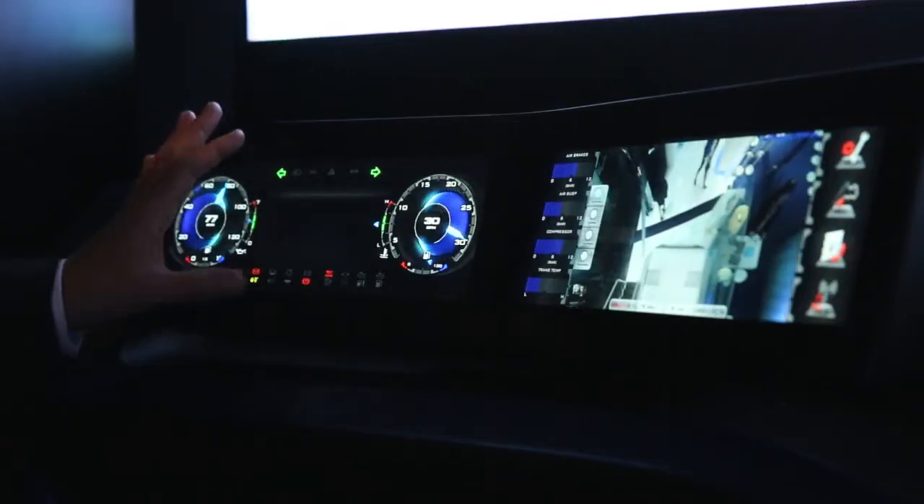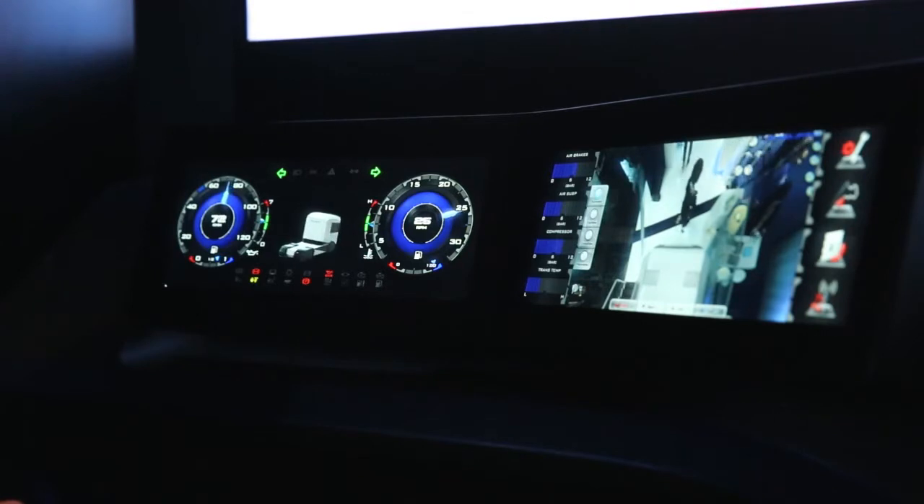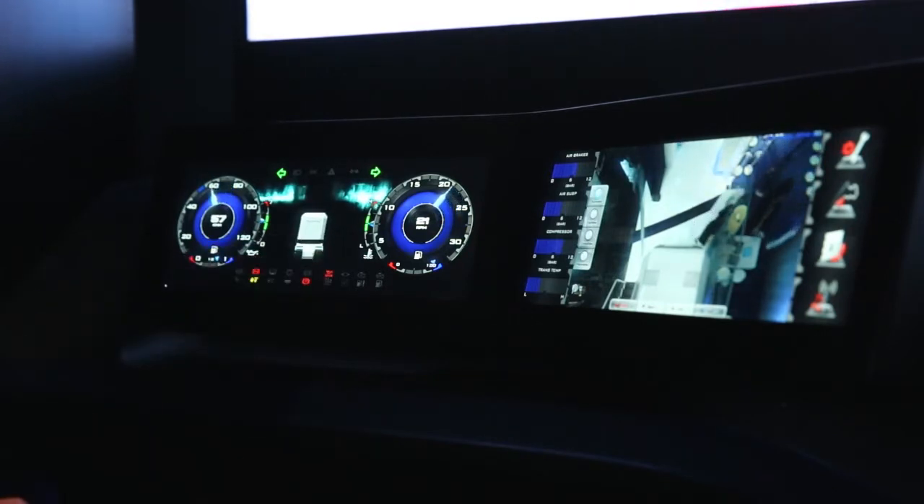The second-generation tech truck we show here demonstrates new technology for connecting seamlessly and safely. It's very important for drivers to stay connected at all times, but we only want to show new online information when it's safe. With our reconfigurable clusters, we have the possibility to personalize the HMI and show it wherever and whenever it's useful for the drivers.